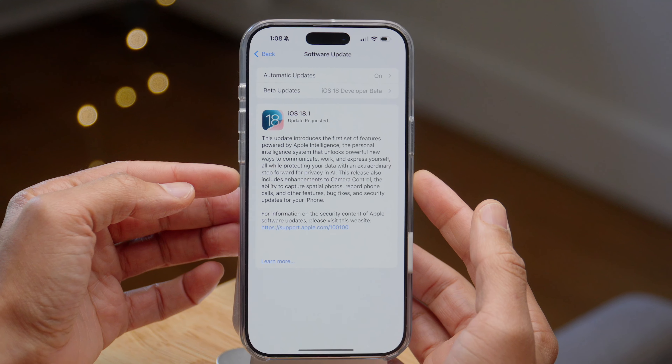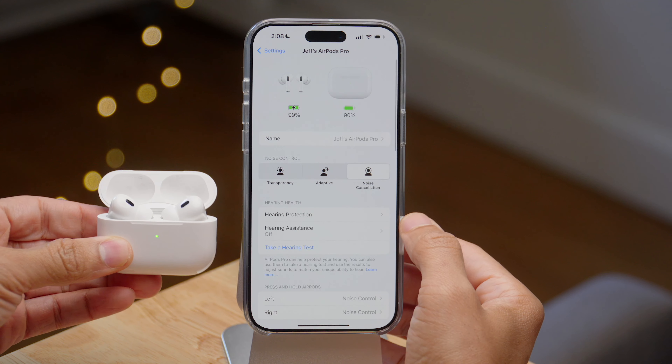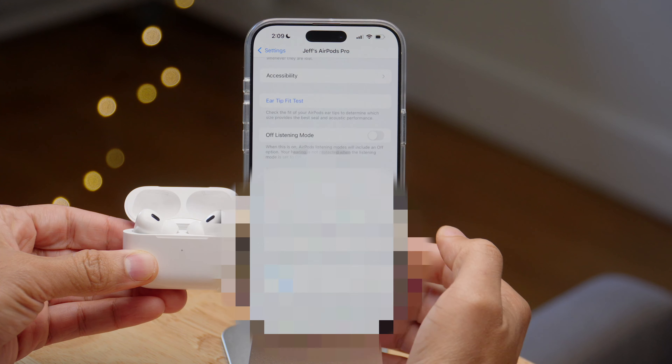You can see this includes all sorts of features. We're gonna walk through that next week once it releases in full. But right now I want to focus on the new feature that's included with this Release Candidate, and that is the new Hearing Health features.